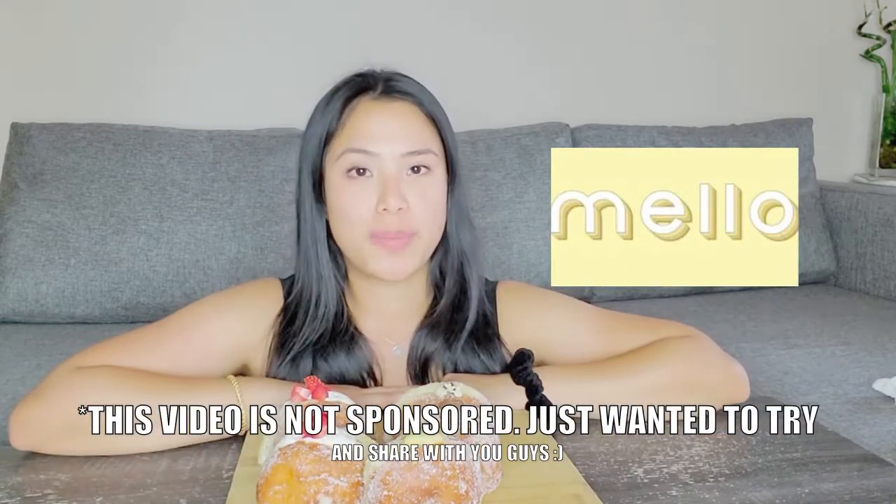Today's video I'm going to be trying out donuts from this shop called Mellow. It's a local donut shop here in Vancouver, and I actually had a hell of a time getting them today, so let's start from the beginning. Today we're going to go buy donuts and share the taste with you guys.